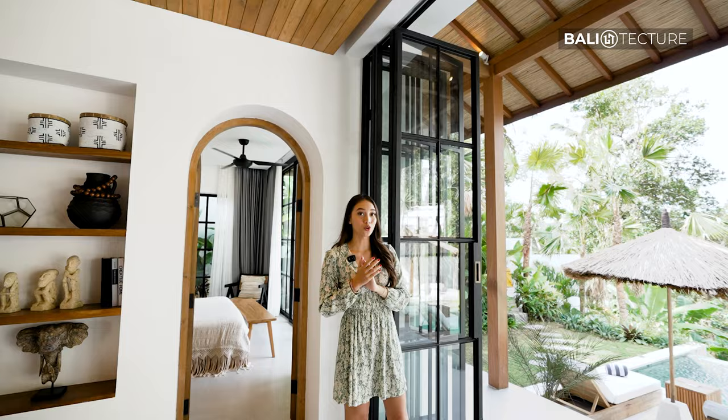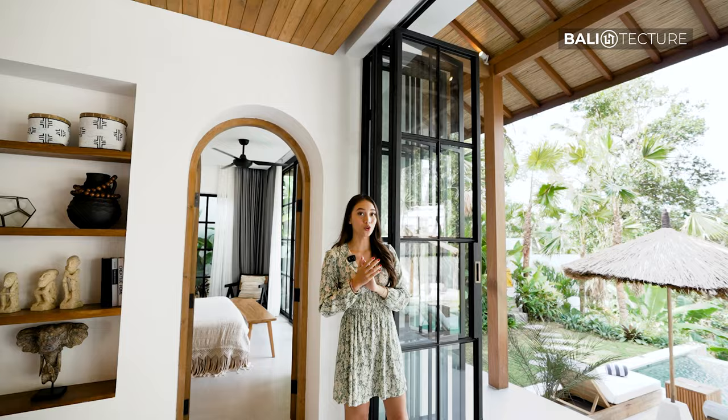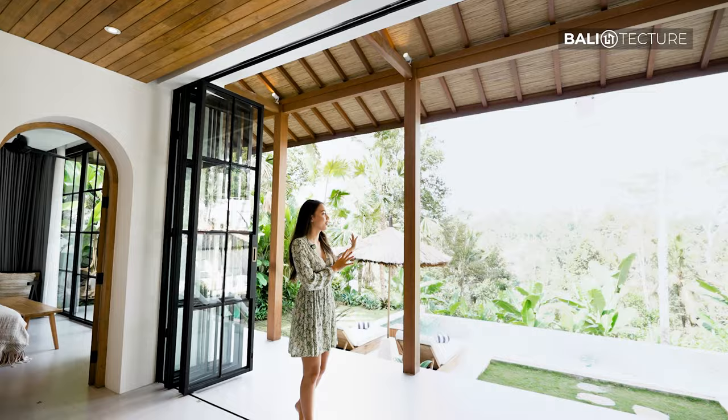And since it's an open plan living room, you've got this breathtaking view of the jungle right behind me, and especially the infinity pool — it looks super great.